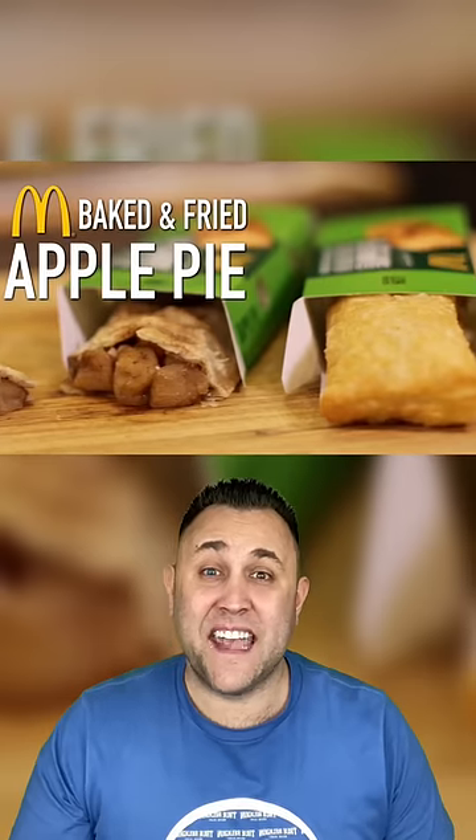The Fried Apple Pie. Yes, the apple pie is still on the menu at McDonald's, but the recipe changed in 2018, and it's never been the same.